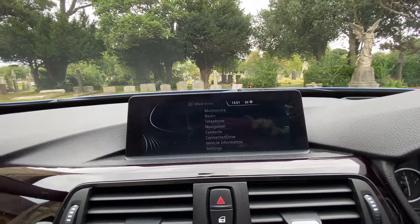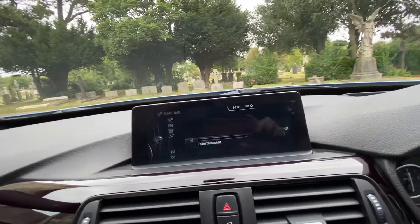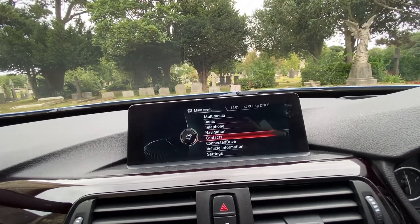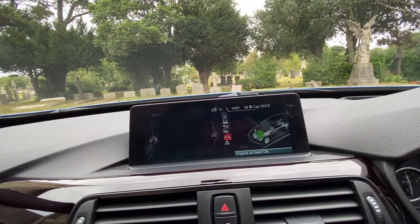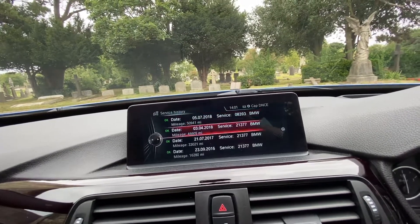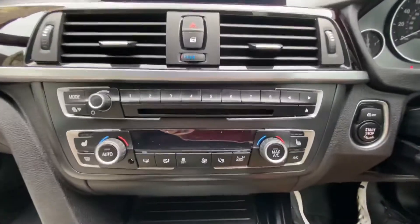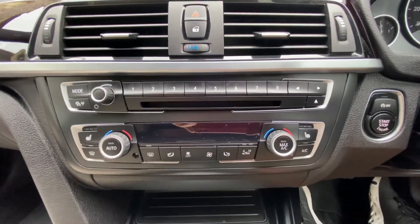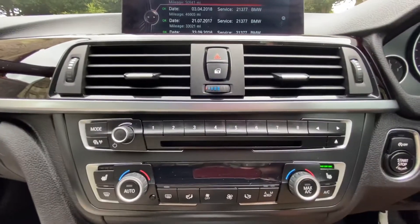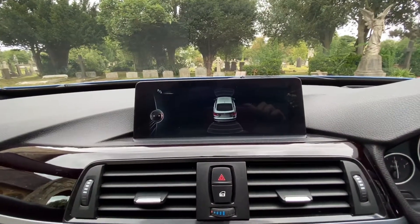Audio includes AM, FM, DAB, and Bluetooth connectivity. The service history shows servicing by BMW in 2016, 2017, 2018, and again in 2018 at 50,000 miles, followed by independent service history. The car also benefits from dual air conditioning and heating with heated seats.